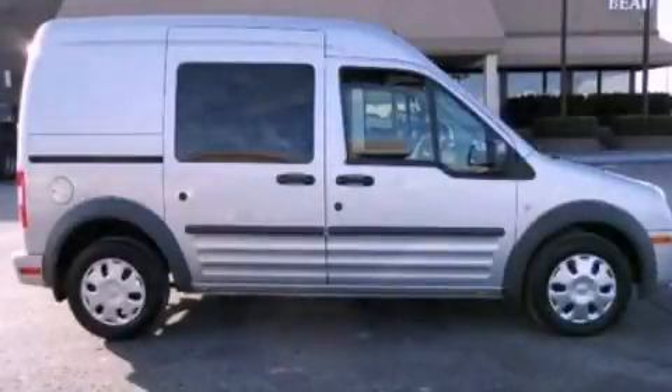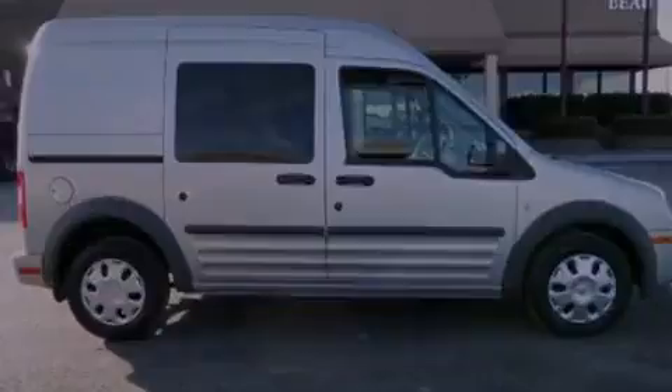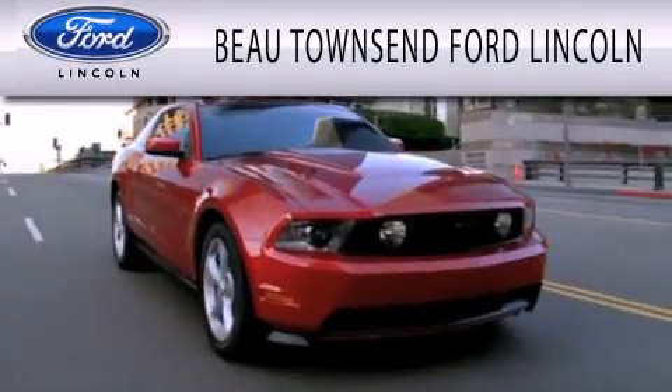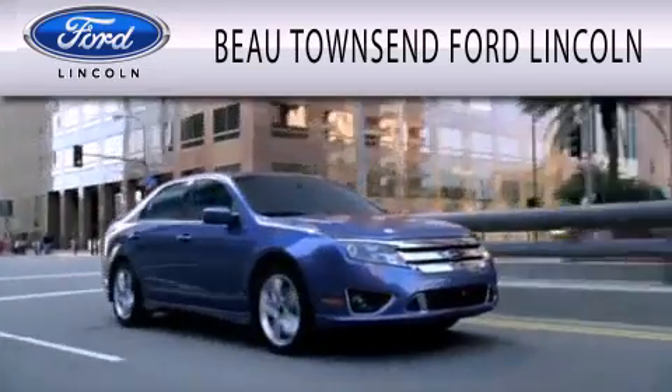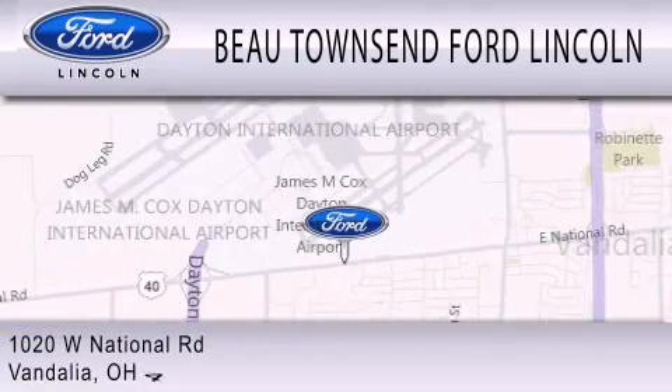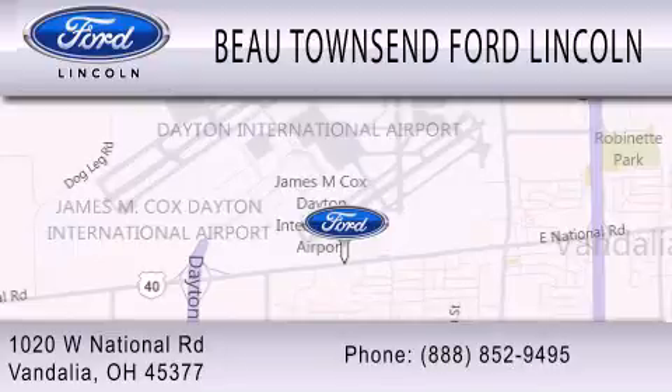Please call us today for more information on this great vehicle. Beaux Townsend Ford Lincoln is dedicated to doing everything possible to ensure that the experience you have selecting your vehicle is as pleasant as possible. We are located at 1020 West National Road in Vandalia.